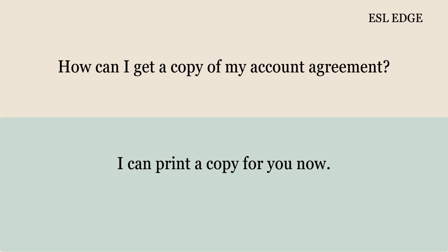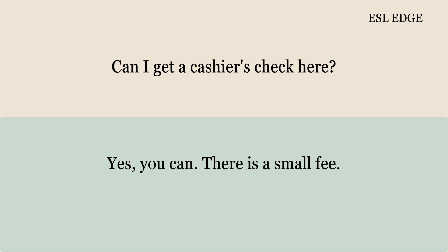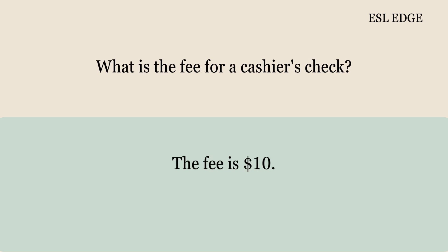How can I get a copy of my account agreement? I can print a copy for you now. Can I get a cashier's check here? Yes, you can. There is a small fee. What is the fee for a cashier's check? The fee is $10.